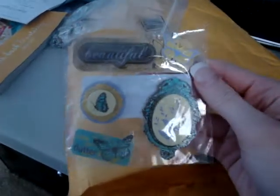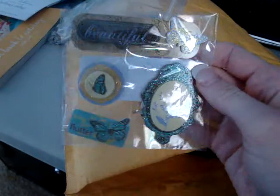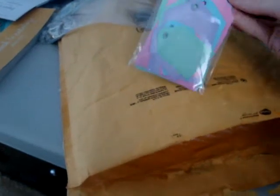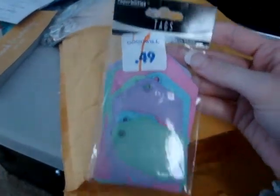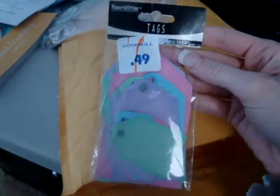Some more dimensional stickers — these are really pretty, I love the colors. This is a pretty frame. And some tags, and it looks like she got them for 50 cents at the Goodwill, so how cool is that?